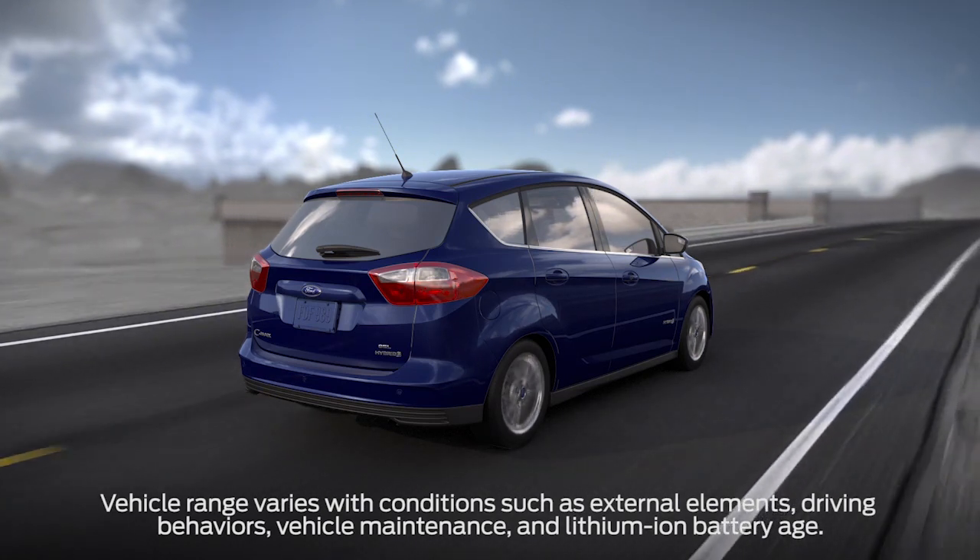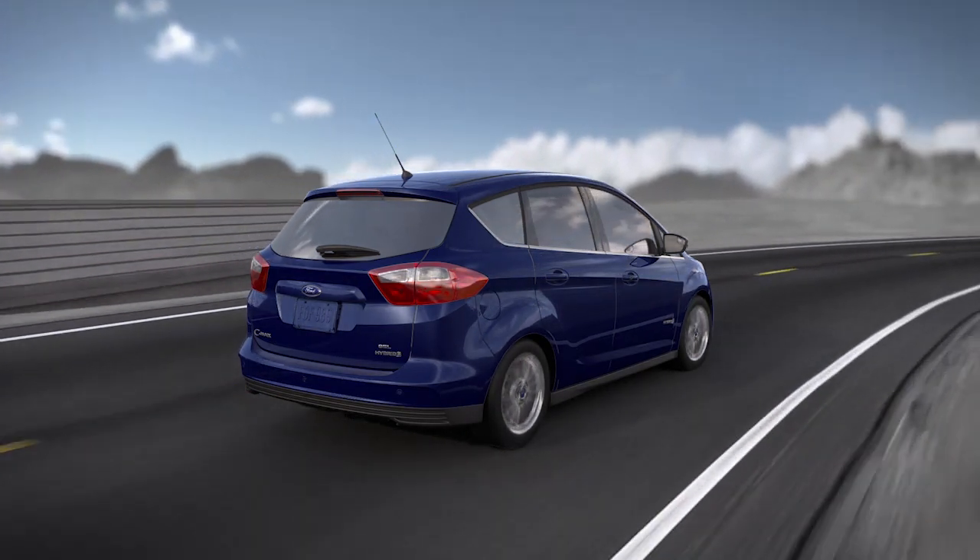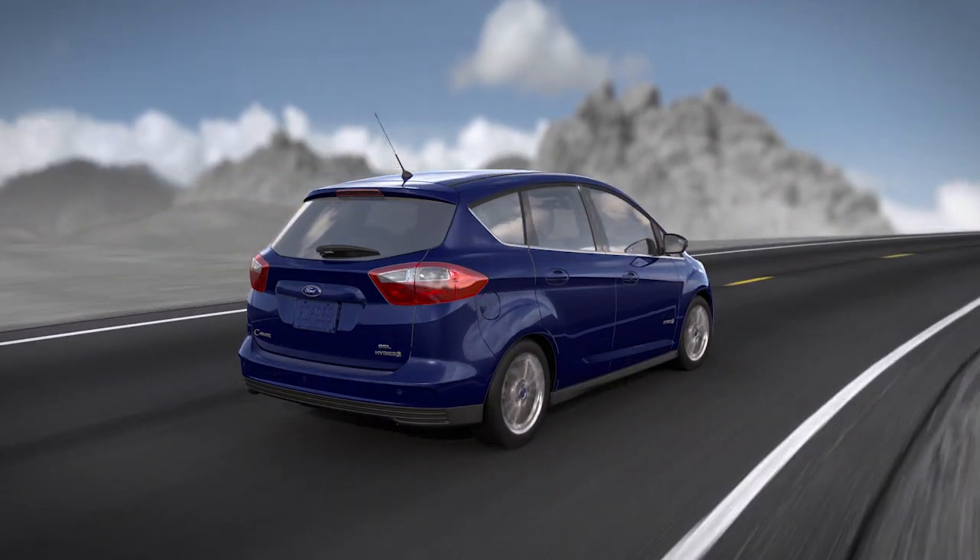Did you know that there are a few things you can do to maximize the electric range of your plug-in hybrid vehicle? As with any vehicle, there are some basic rules you can follow. Let me explain.